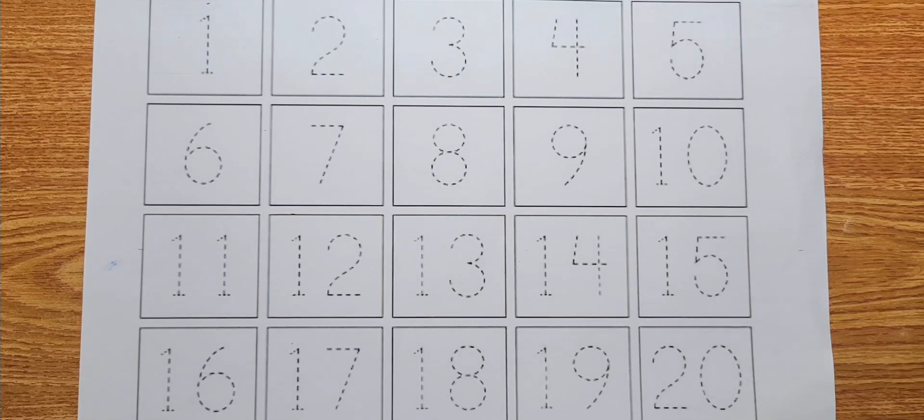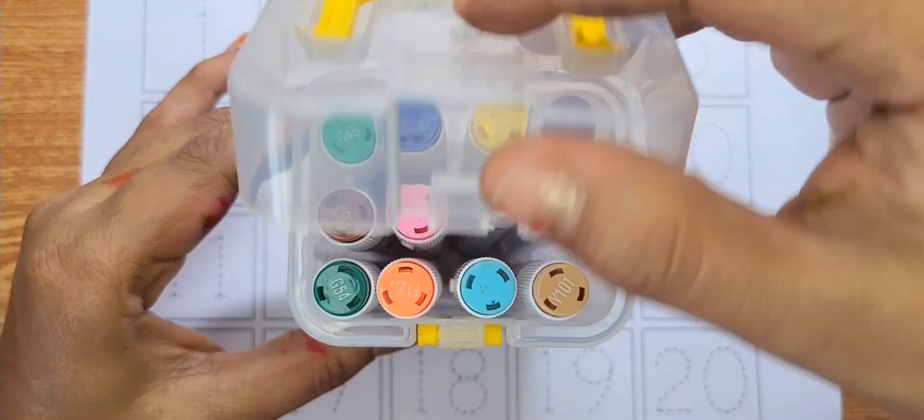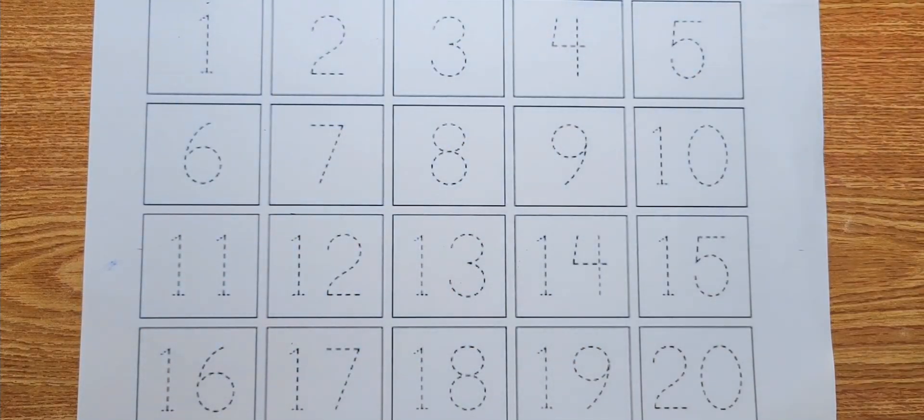Hello kids, welcome to my channel Chico Kids. Today we learn colors and numbers. First we draw numbers colors.